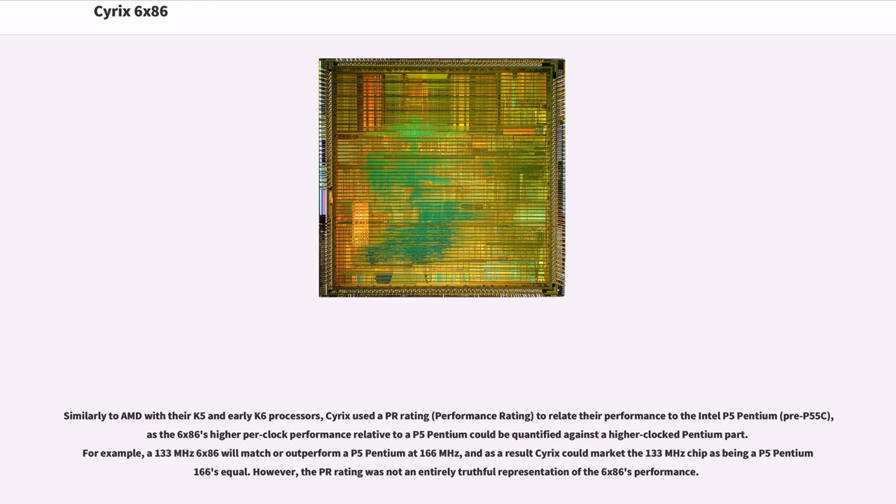Similarly to AMD with their K5 and early K6 processors, Cyrix used a PR rating — performance rating — to relate their performance to the Intel P5 Pentium (pre-P55C), as the 6x86's higher per-clock performance relative to a P5 Pentium could be quantified against a higher-clocked Pentium part. For example, a 133 MHz 6x86 would match or outperform a P5 Pentium at 166 MHz, and as a result Cyrix could market the 133 MHz chip as being a P5 Pentium 166's equal.